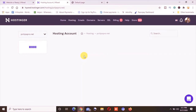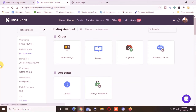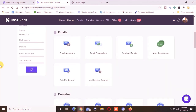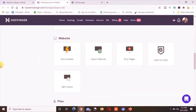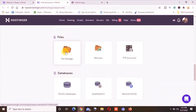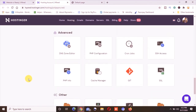The hosting account is loading and everything has been set up. You can see all the options available: email options, domain options, website options where you can add a website, the file manager where you can upload your website contents, the database, DNS settings, and the SSL section where you can install an SSL certificate for your new domain.